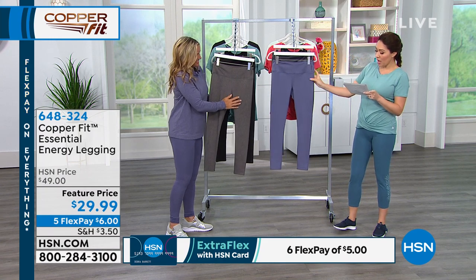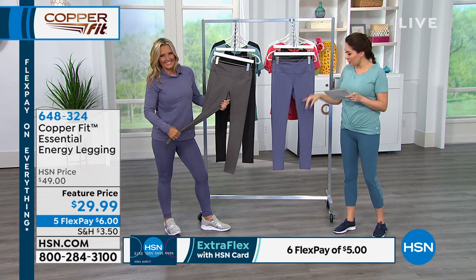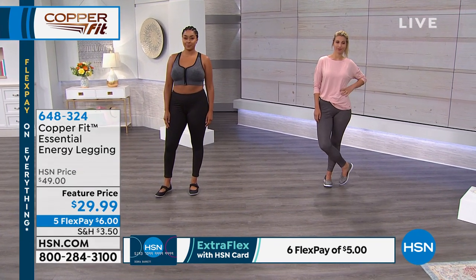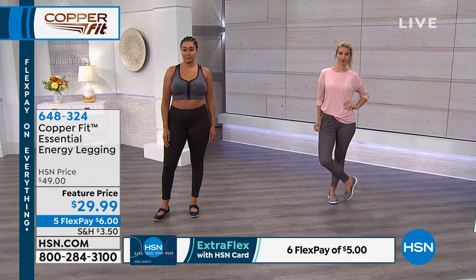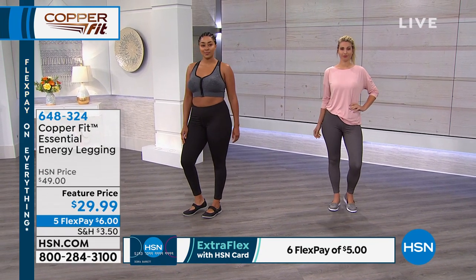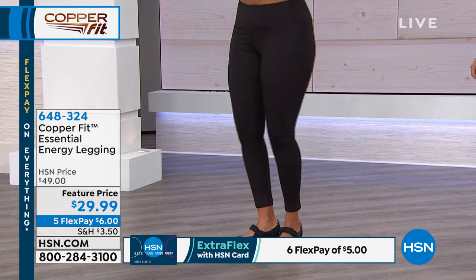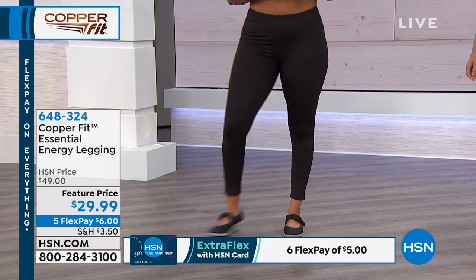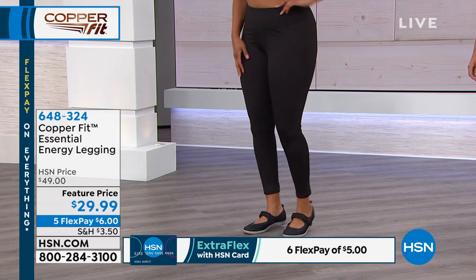If your size is available and you like the color, please take advantage. This is going to be a 27½-inch inseam. Machine wash, tumble dry. This poly spandex — 11% spandex — is going to be your hands-down new favorite legging. The name says it all: CopperFit energy legging. Why is it an energy legging? It's packed with technology.